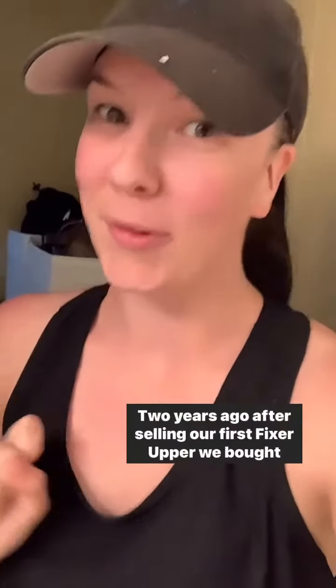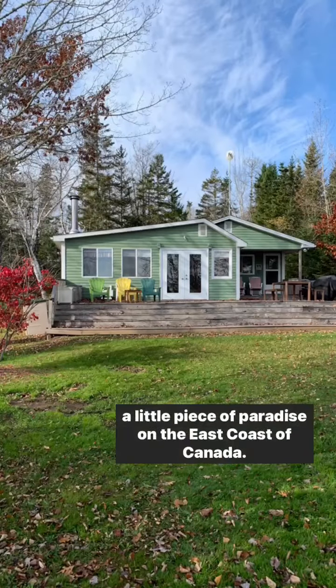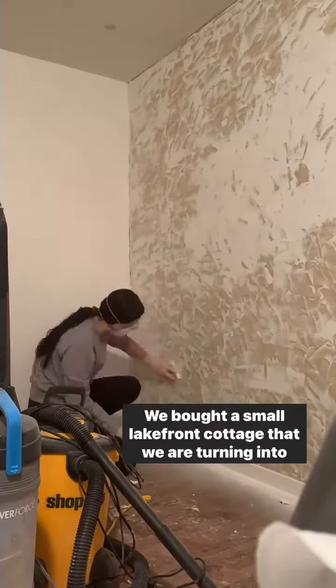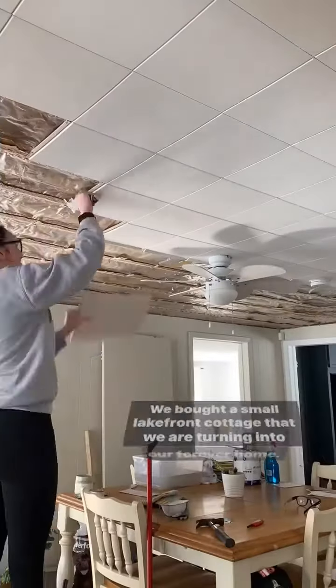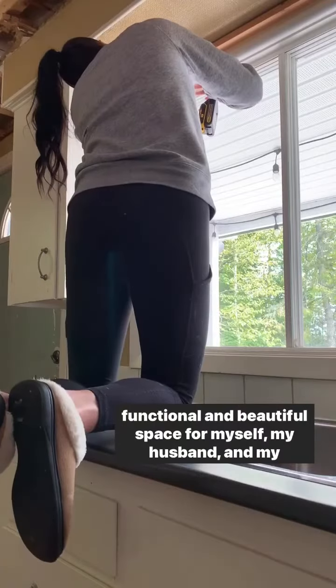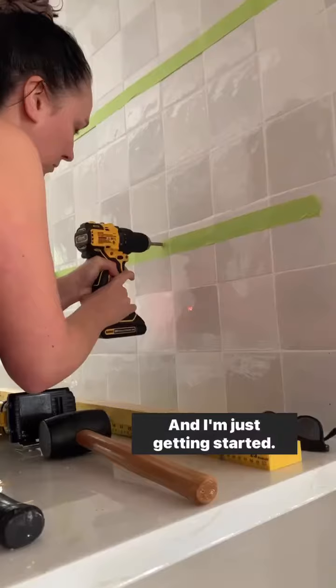Hi, I'm Megan. Two years ago, after selling our first fixer-upper, we bought a little piece of paradise on the east coast of Canada. And when I say little, I mean it. We bought a small lakefront cottage that we are turning into our forever home. Slowly but surely, I'm turning this two-bedroom house into a functional and beautiful space for myself, my husband, and my dog, and I'm just getting started.